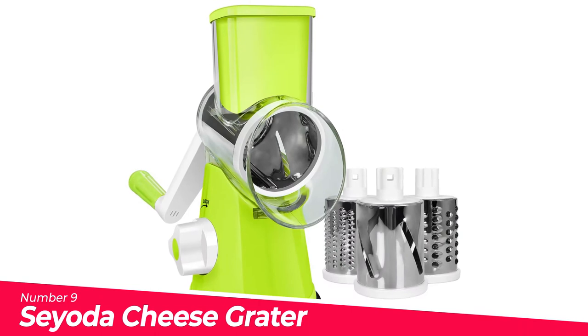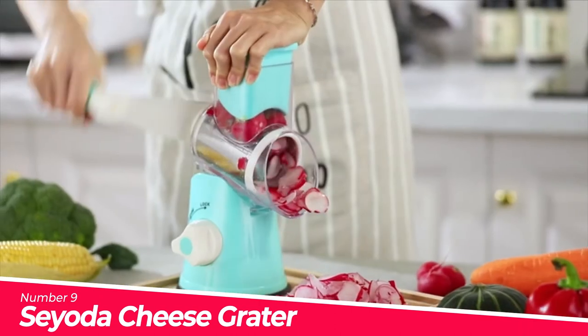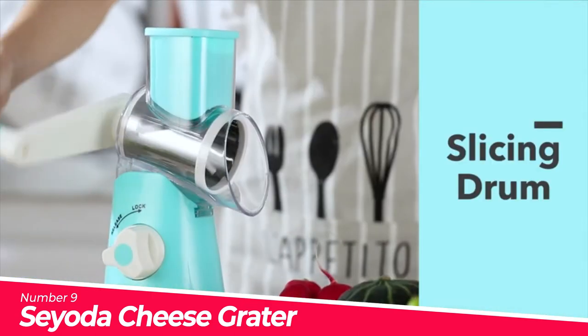Number 9: Sayota Cheese Grater. The innovative design keeps your hands in zero contact with the blade, allowing you to use the product safely.